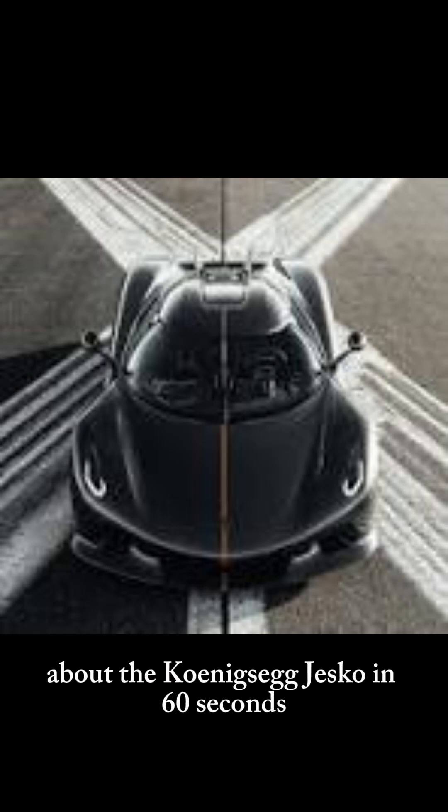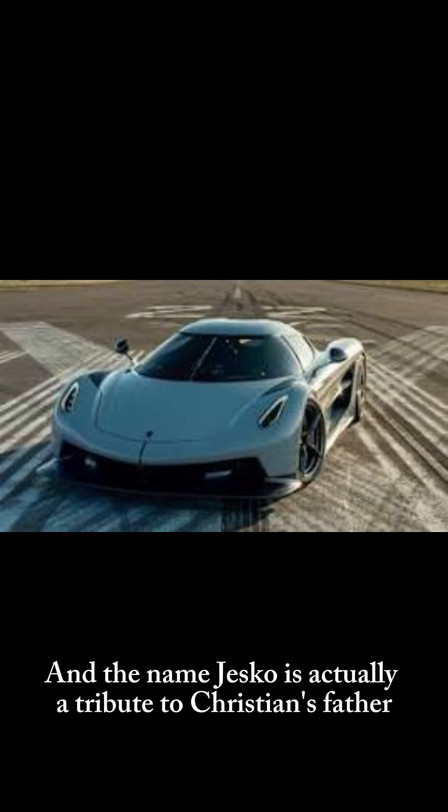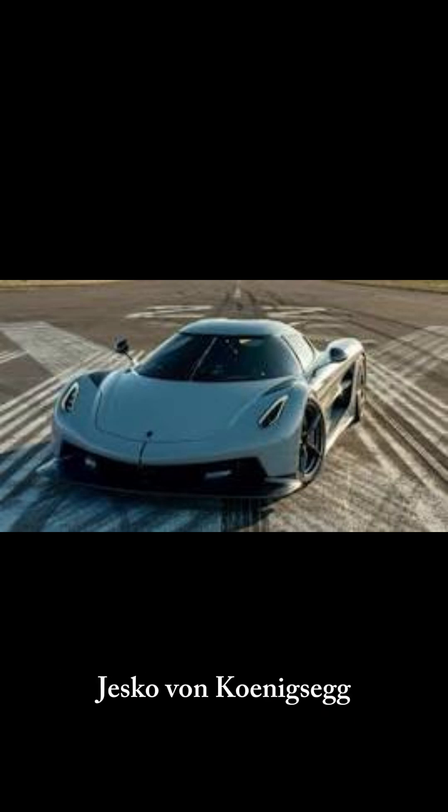Here's everything you need to know about the Koenigsegg Jesko in 60 seconds. The Jesko was unveiled in 2019 at the Geneva Motor Show, and the name Jesko is actually a tribute to Christian's father, Jesko von Koenigsegg.